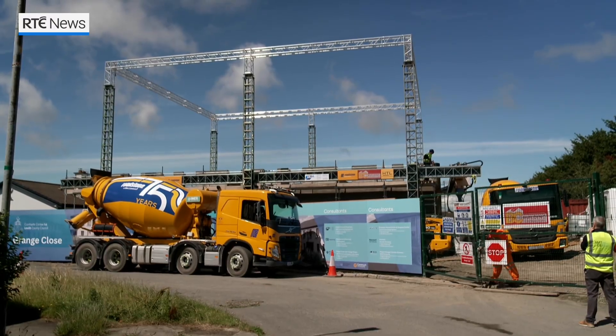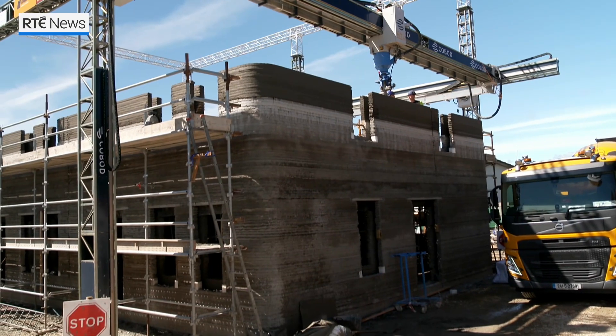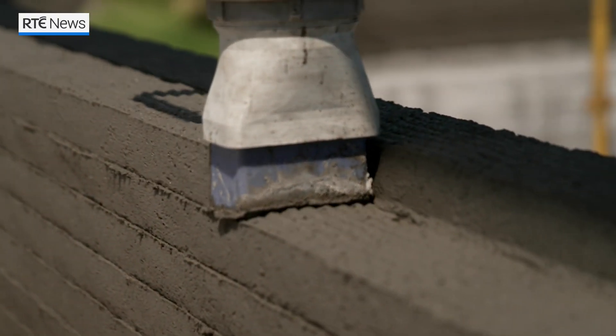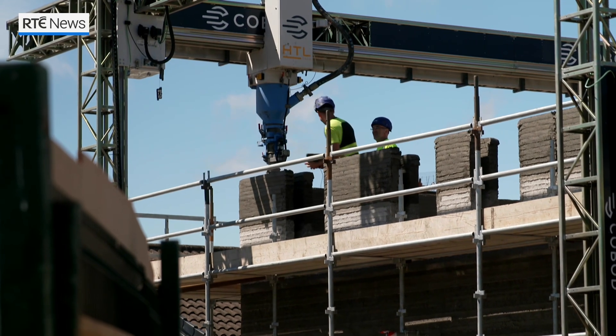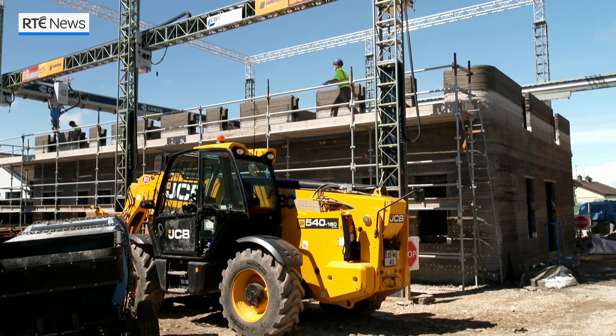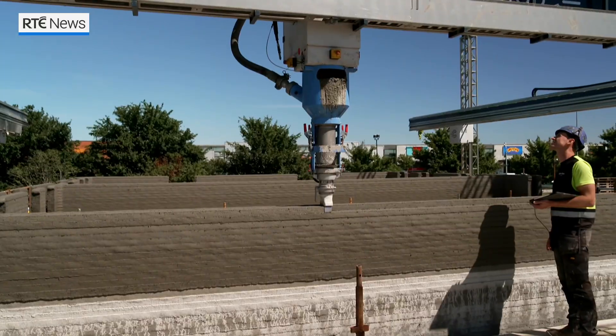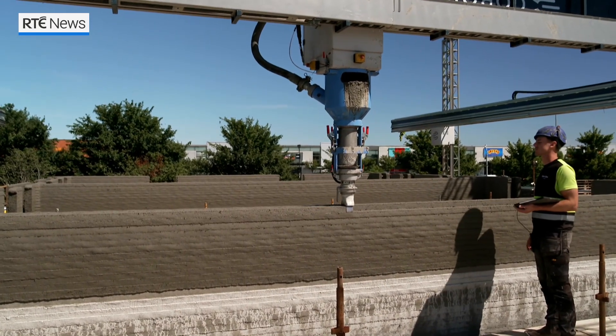The printer is programmed to move around this rig at Grange Close in Dundalk, piping out precise amounts of concrete to form cavity walls. Each layer is an 18-minute lap around the three-house block — a new development for builders to get to grips with. It's not a major change because it's still standard cavity wall construction. It's just an automated process rather than a labour-intensive or off-site manufacture process.